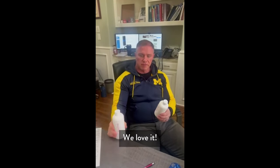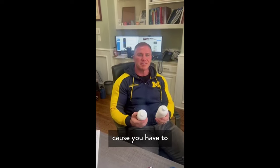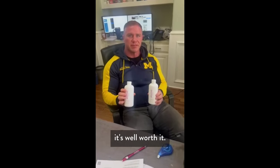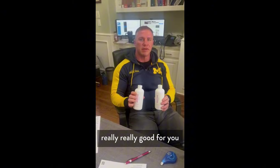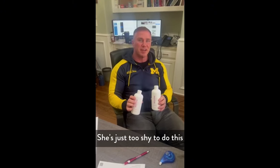We love Routine, it's really good. You take a little bit longer shower because you have to rub it into the scalp, but it's well worth it. If you have thinning hair I think it'll really help. It's worked for me and for my wife too — she's just too shy to do this.